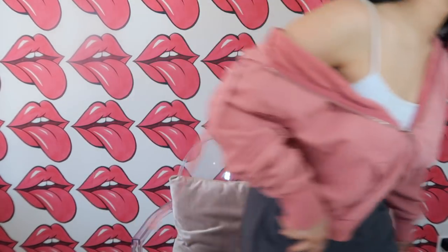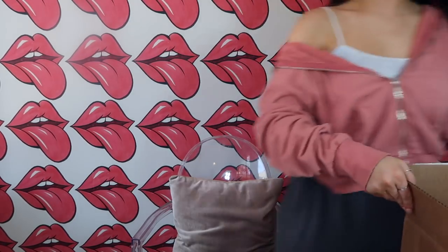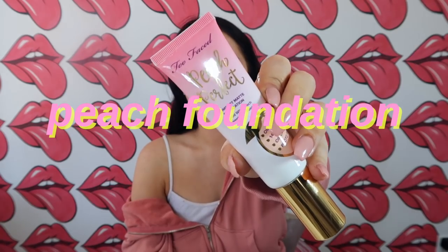Too Faced sent over literally every shade of their Too Faced Peach Perfect foundation, so I'm going to try it on camera. I don't know which color I am — maybe I'm none of these, maybe they're way too dark. The thing is I'm self-tanned right now, so probably too dark. I'm a little overly ambitious bringing the entire package. We'll figure it out from here.